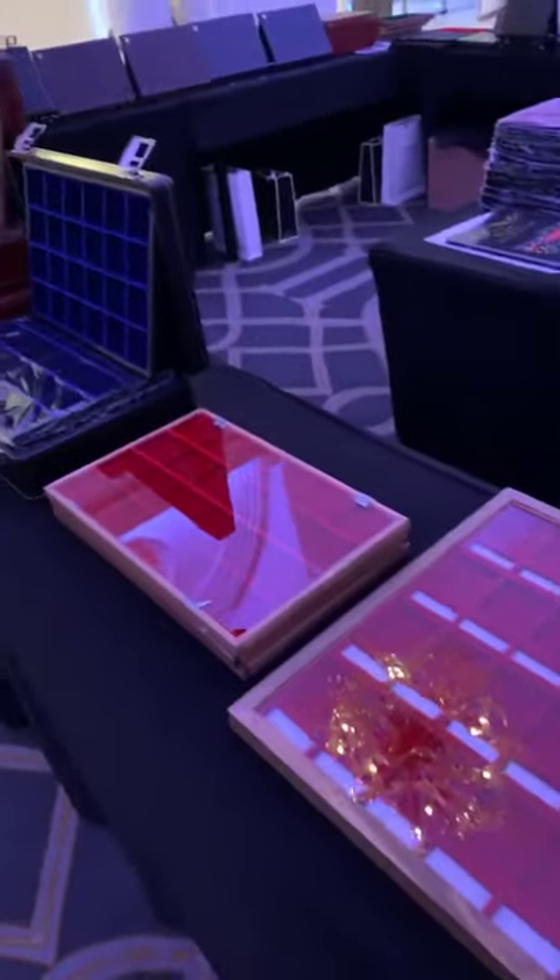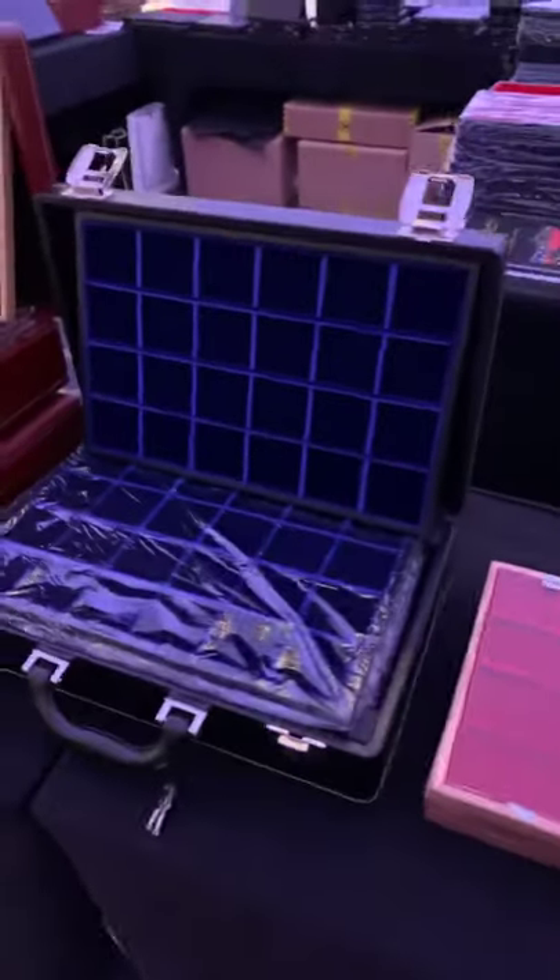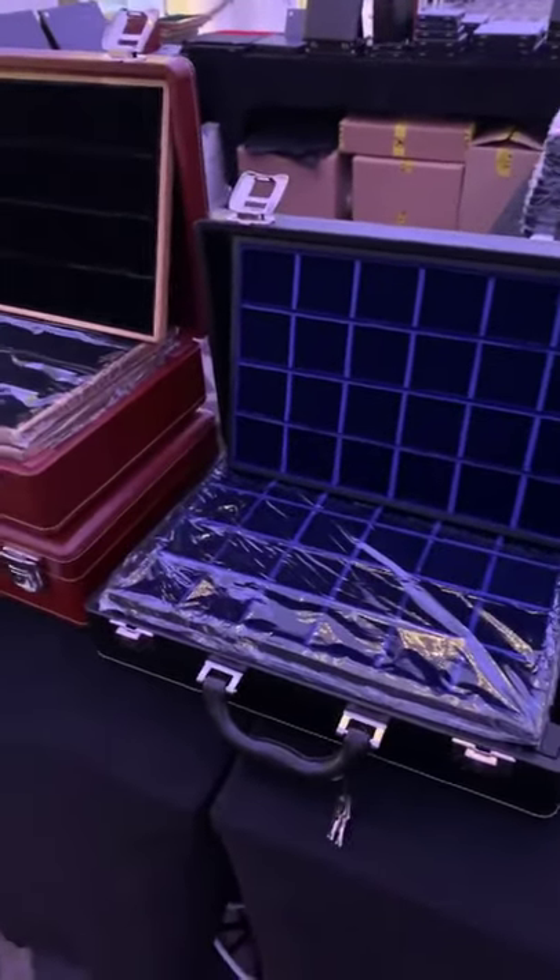Hey guys, I'm back from Roundtable TV again. I'm actually at the New York International and I'm at the Abafil case company out of Milan, Italy. I'm going to show you some of the materials that they have — probably some of the finest Italian made material in existence.